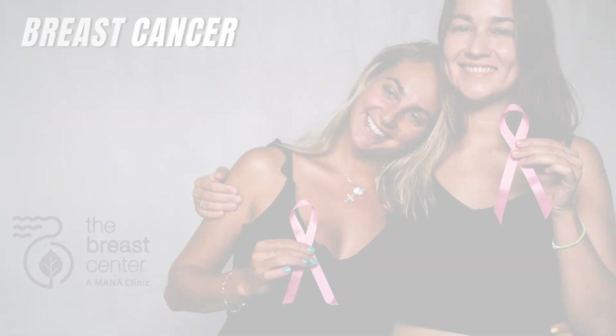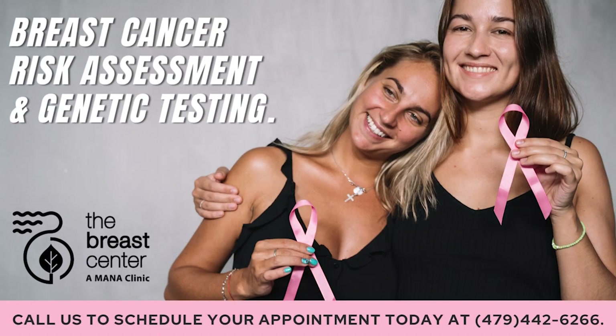Sometimes relatives do not want to have these conversations because it can bring up painful memories about when their loved one was diagnosed with cancer. It is important to encourage them to share and let them know that this information could help future generations. A family history of breast, pancreatic, ovarian, and metastatic prostate cancer greatly influences a woman's personal cancer risk.